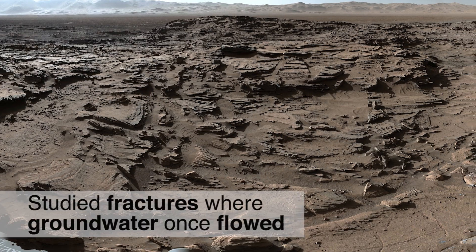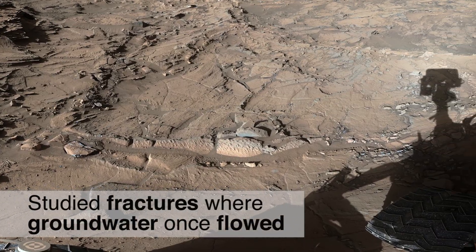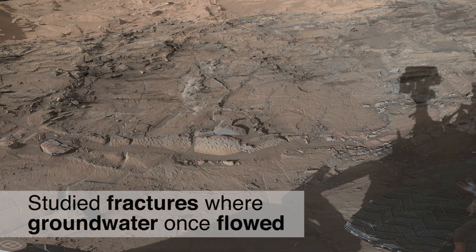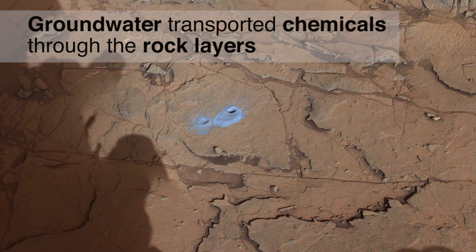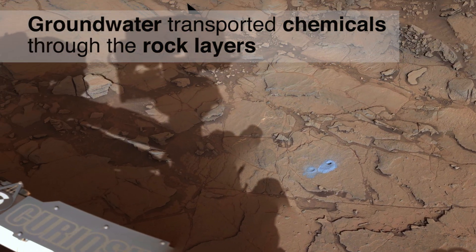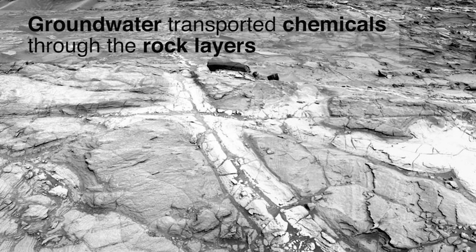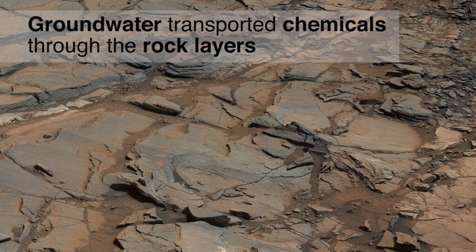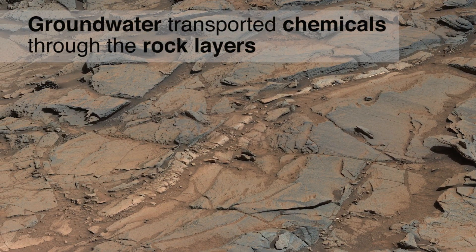As Curiosity crossed the Naukleft Plateau, it studied fractures in the ancient sandstone where groundwater once flowed and permeated the surrounding rock, causing changes in chemistry that created light-toned halos around the fractures. The science team compared rock powder drilled from the halo with that drilled from unaltered rock. The haloed regions were enriched in silica but depleted in other chemical elements. It appears that groundwater transported chemical elements from some rock layers and deposited them in others.